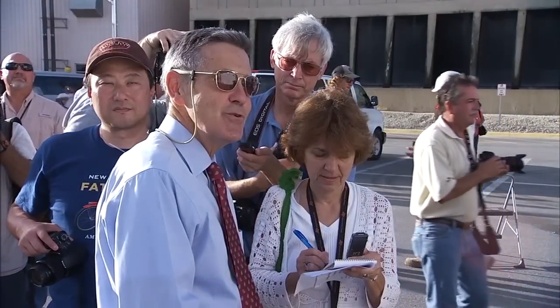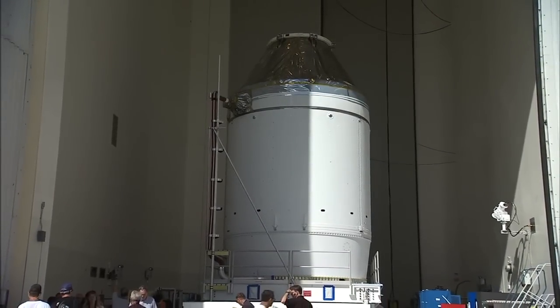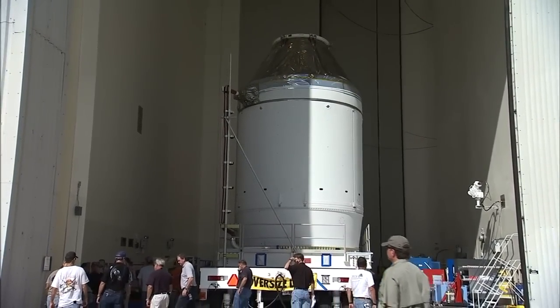NASA managers were on hand to discuss Orion's progress with members of the media. The spacecraft will be moved to another facility before the flight for installation of its launch abort system.